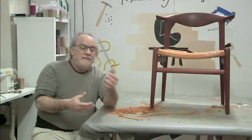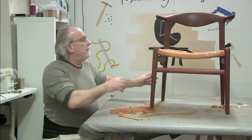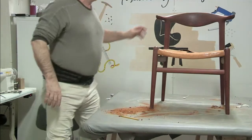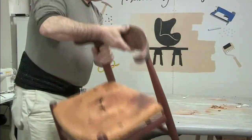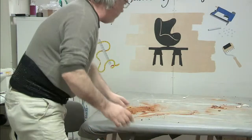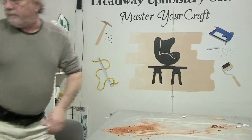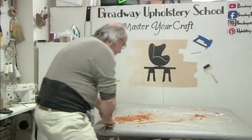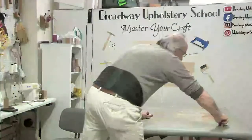I have the overhead camera set up. Let's be really careful turning this over - I don't want anything to mess up the finish. I'm going to take this down and clean my bench up a little bit.